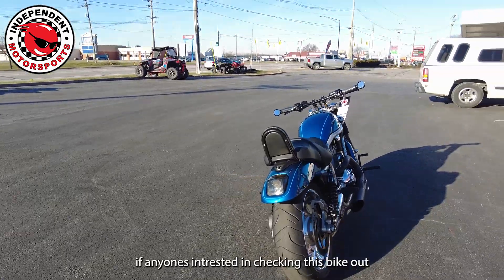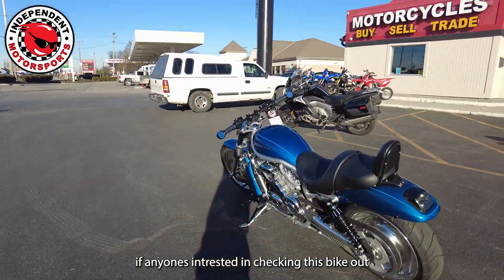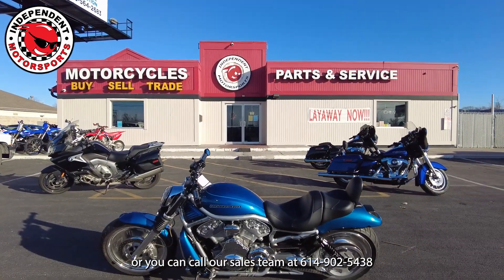If anyone's interested in checking this bike out, we're at 7930 South High Street in Columbus, Ohio. Or you can call our sales team at 614-917-1350.